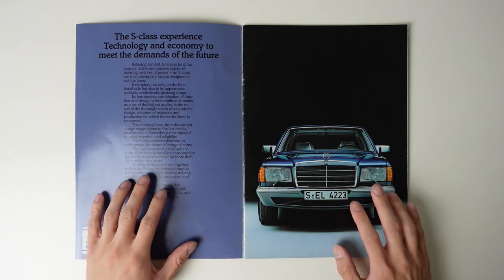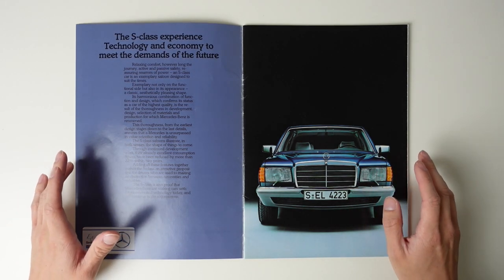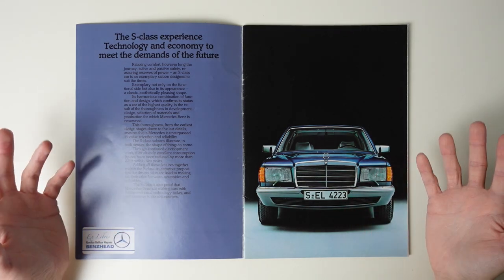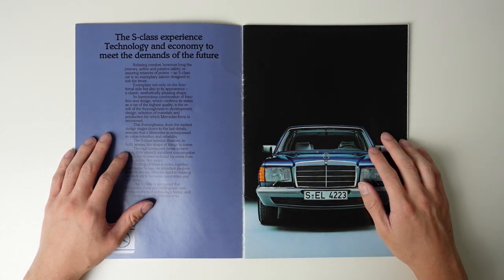Before we really dive into this, I think it's worth noting that this is not a UK market brochure, but an Australian one that's very kindly been donated to me by Gordon. So if you're watching, you're a legend, and it's only thanks to you and all my other wonderful subscribers who have donated things like this that I can bring you all these videos.